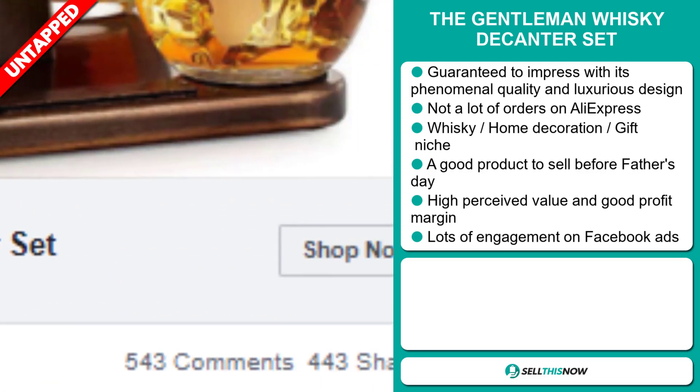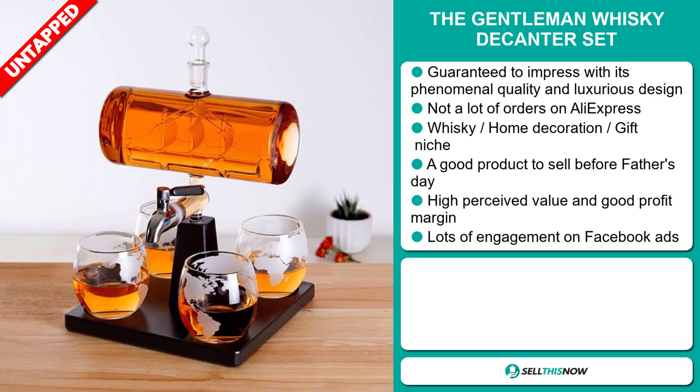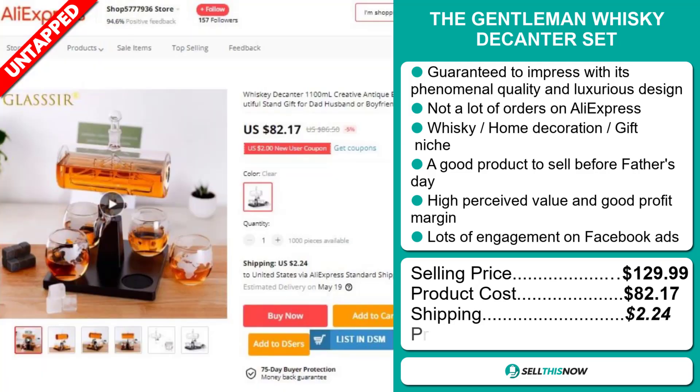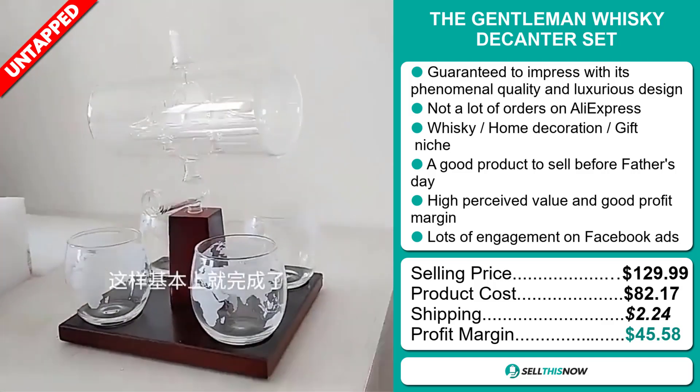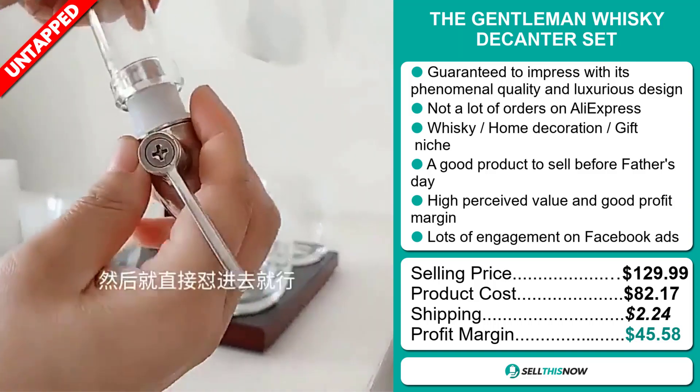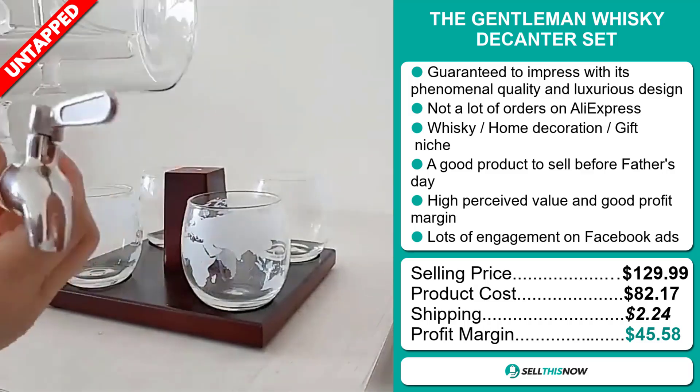The selling price for the Gentleman Whiskey Decanter Set is just under $130, whereas the product cost is only $82.17. Shipping will set you back about $2.24, so you're looking at a fantastic profit margin of $45.58. Sell this now.